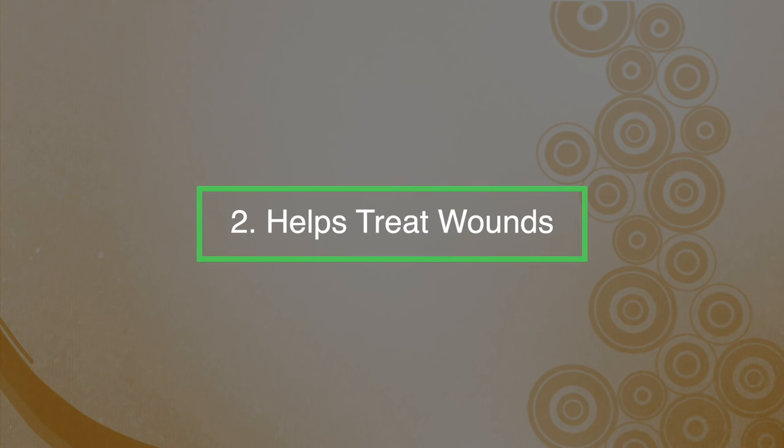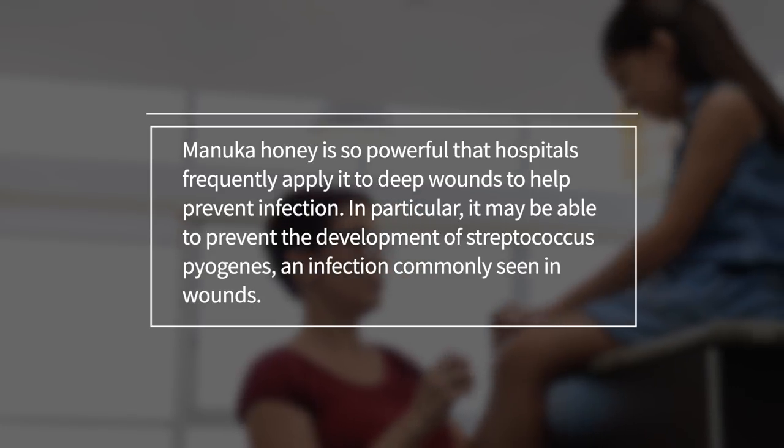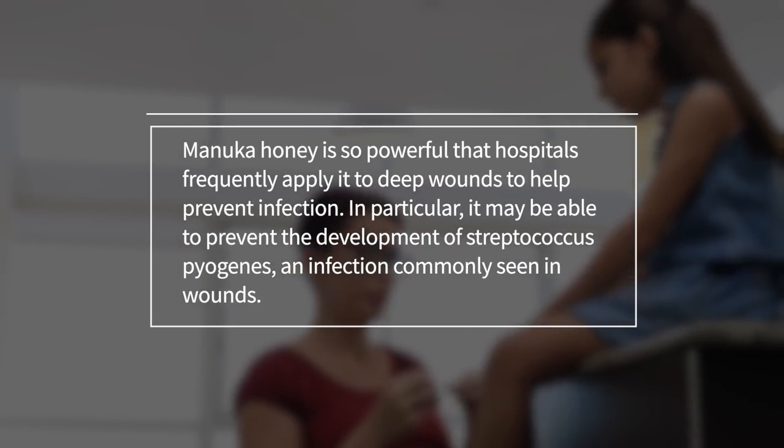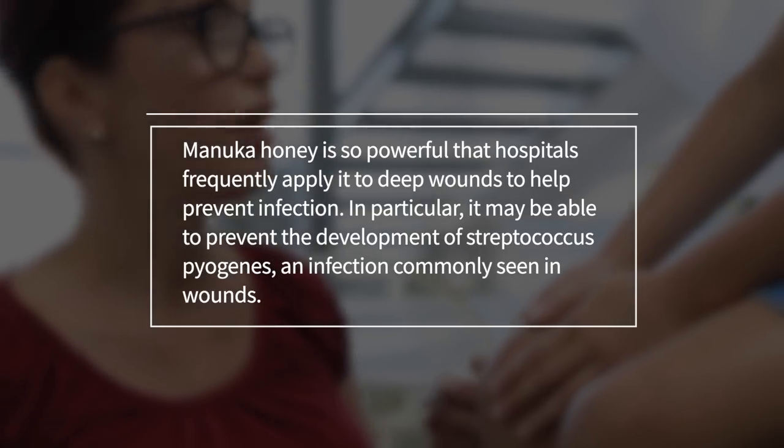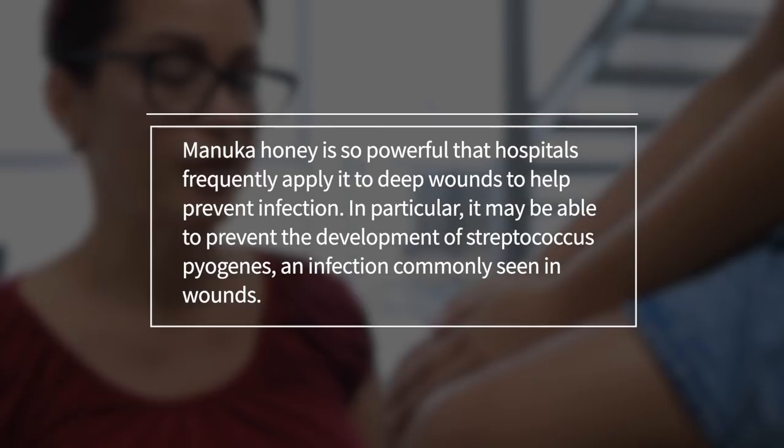Number two: it can help treat wounds. Manuka honey is so powerful that hospitals frequently apply it to deep wounds to help prevent infection. In particular, it may be able to prevent the development of Streptococcus, an infection commonly seen in wounds.